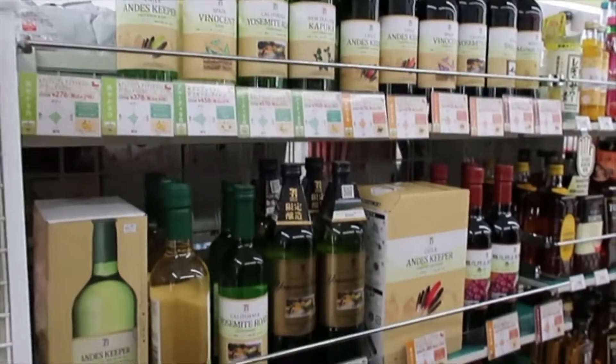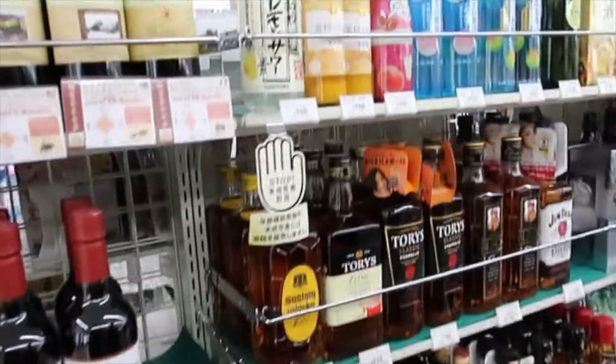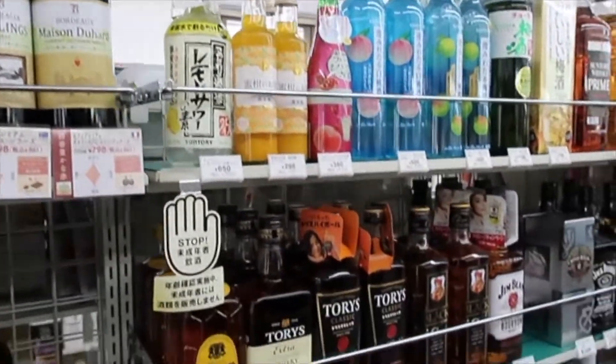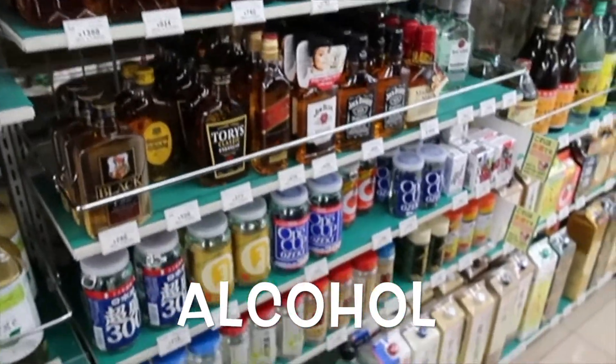One of the things that's unique about these too is they've got a hot food section in here. You don't see this in the States at 7-Eleven. Let me see what else they've got in here. They've got some sake over there.